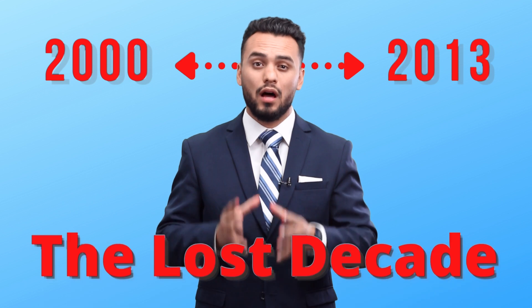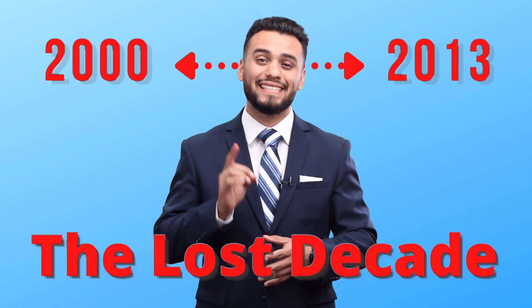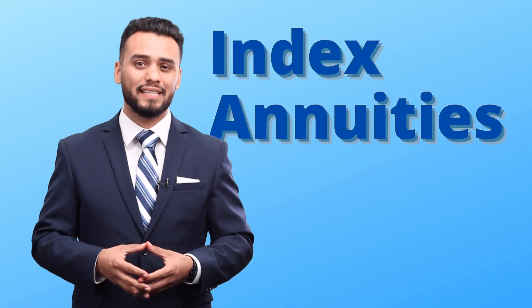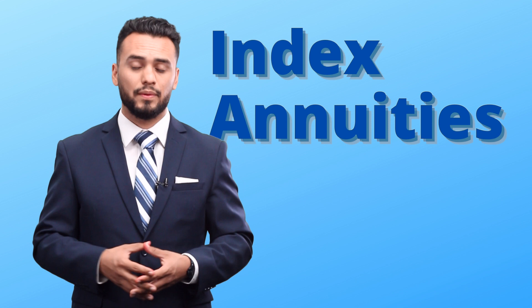The most important aspect of a retirement plan is structuring it so that it won't lose money. Sadly, millions of people lost over 10 years of their retirement savings from the year 2000 to the year 2013 — also known as the lost decade. What people need is a retirement savings plan that doesn't lose money but still has the ability to grow when the market grows and can provide a lifetime guaranteed income at retirement. For that very reason, many choose index annuities as their main investment vehicle for retirement.